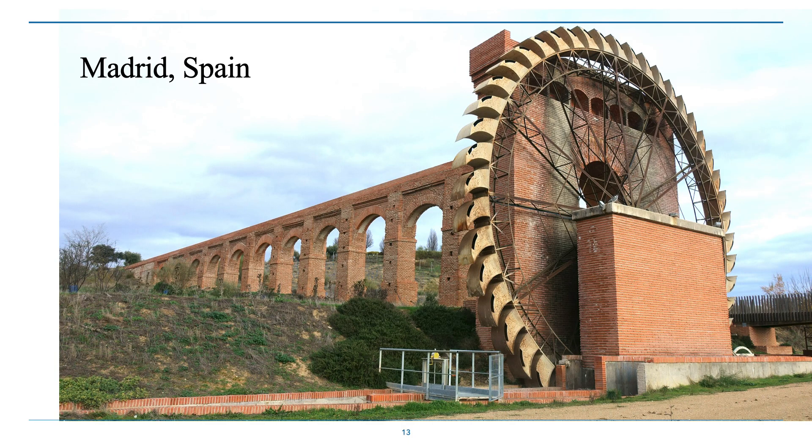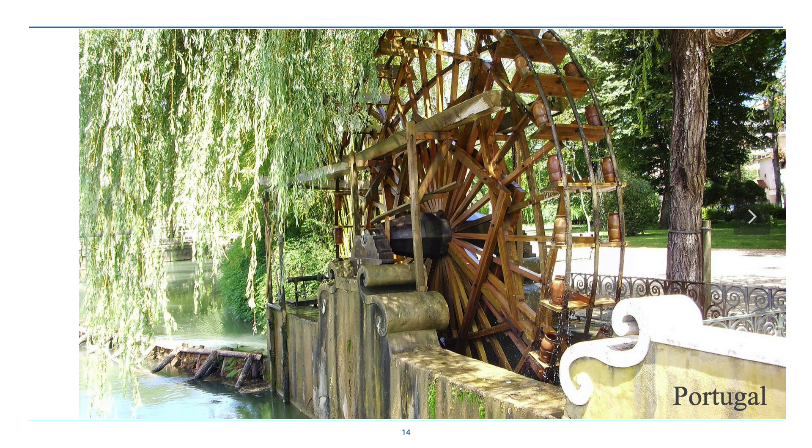One of the last and most impressive Norias is this one in Madrid, Spain. You can see the elegance of the scoops and the firmness of the aqueduct going off into the distance. It enables you to get water above levees on a river, and they don't have to be so big.